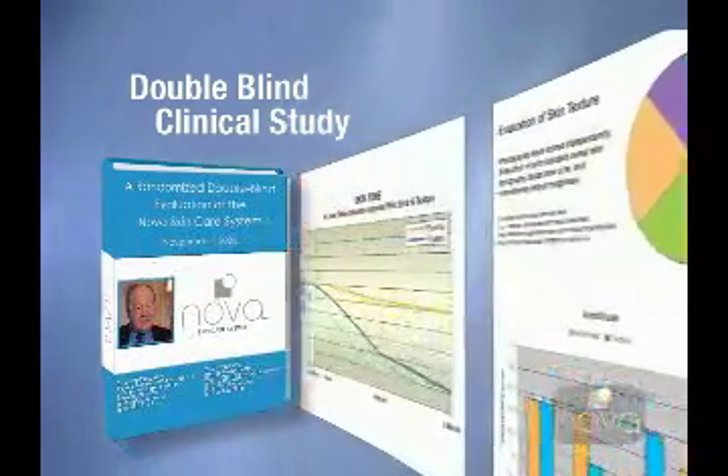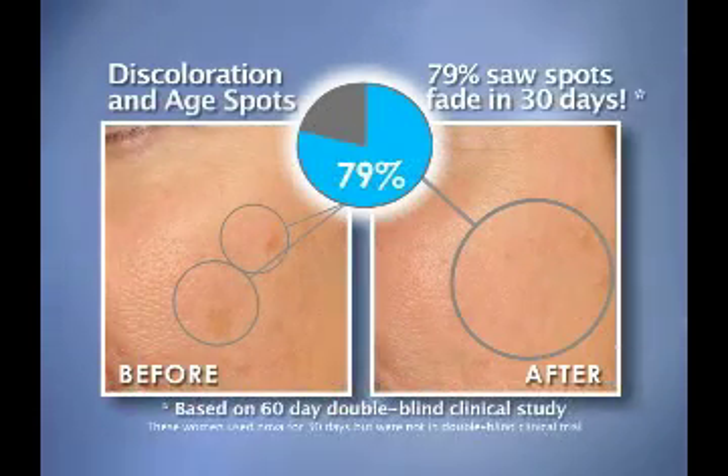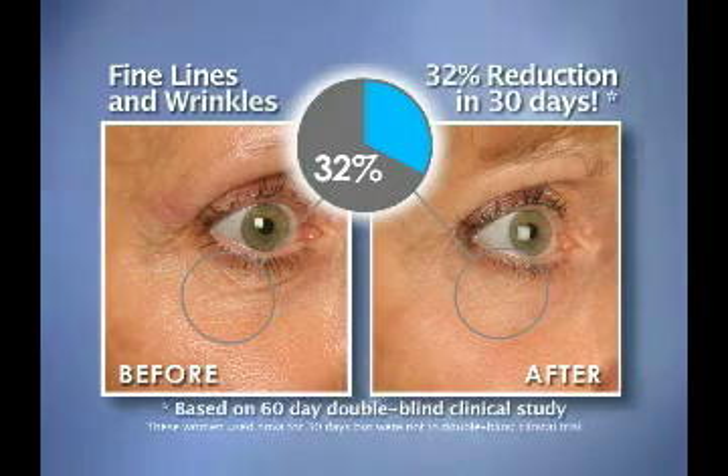In an independent double-blind clinical study, among women who used the Novus Skin Care System for 30 days, 79% saw reduced age spots and discoloration. In 30 days, women saw a phenomenal 32% reduction in the appearance of their fine lines and wrinkles.